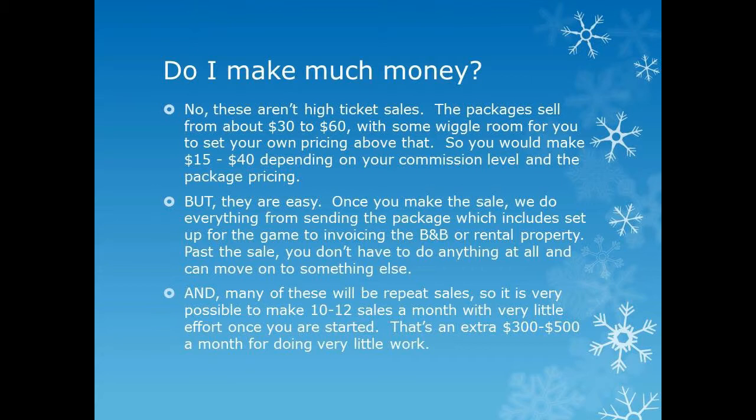We can invoice the B&Bs, rental properties, hotels, or anyone else you're selling to, so you don't have anything else to worry about. The nice thing is, if you set up good relationships with these people, you can continue to sell this kind of package not only for the holidays but throughout the entire year. There are generic packages that can be used for events at any time. It's very easy to be making a couple hundred dollars a month for virtually doing nothing because you've got a relationship set up and they just come back and order every time they have an event.